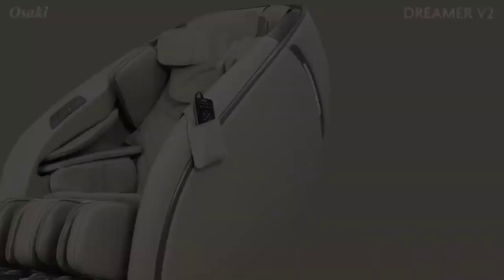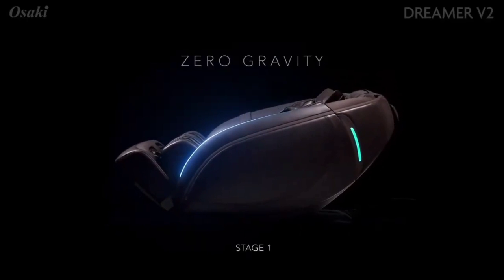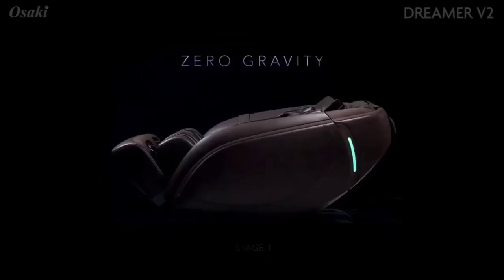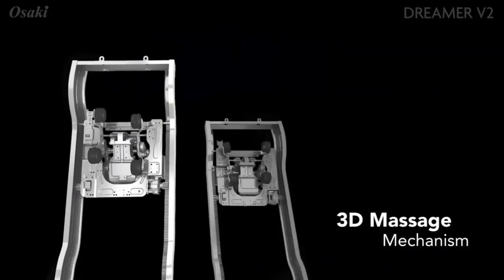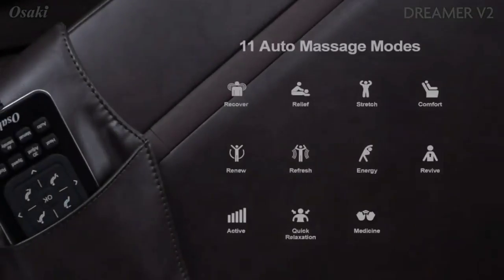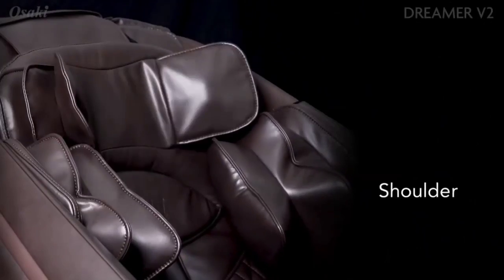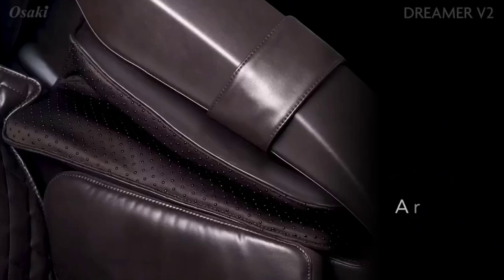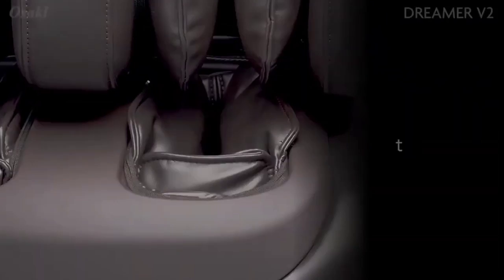We also chose this massage chair over others because it's hard to beat its huge list of stress and tension relieving features — including 10 intensity levels, 72 cell airbags, and an SL track that contours to your body — all of which exceed our expectations based on expert advice. One thing to watch out for: the 3D Dreamer V2 weighs around 330 pounds and is difficult to move, so we recommend finding the perfect spot for it before unpacking. This has been the top 6 best massage chairs in 2024. Please make sure to subscribe to our channel for this kind of information.